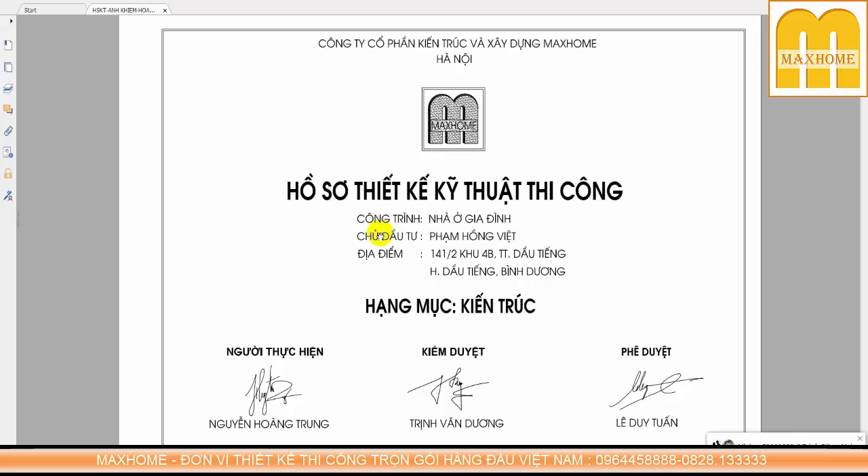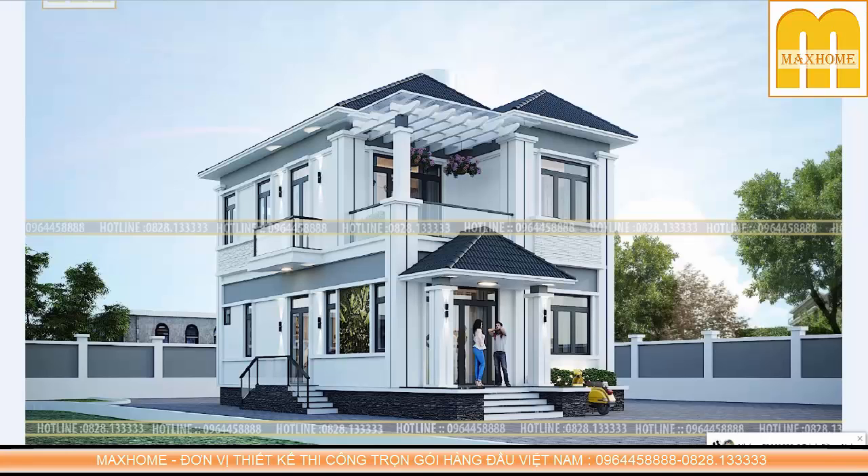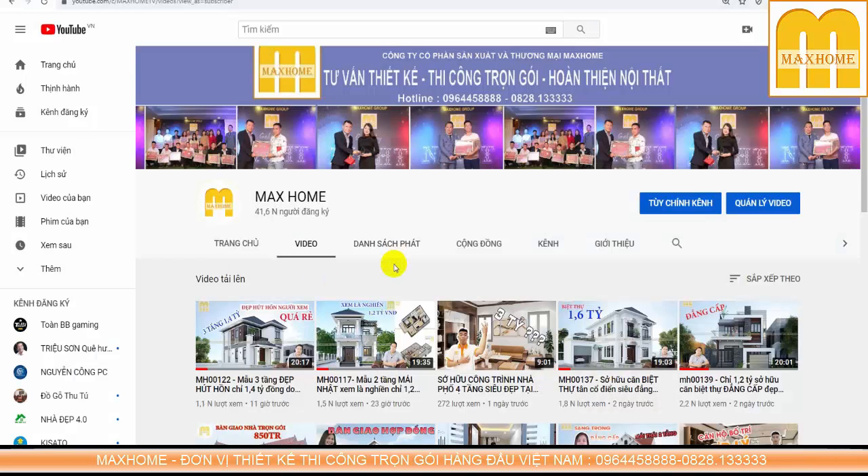Đây là công trình mà gia đình anh Việt đã cùng với các kiến trúc sư và kỹ sư của Mark Home làm việc trong suốt thời gian vừa qua. Sau quá trình thiết kế thì gia đình rất ưng ý, bởi vì các thiết kế của Mark Home luôn mang trong đó sự tỉ mỉ và rất nhiều tâm huyết của các kiến trúc sư thiết kế. Chúng tôi đến từ Mark Home.